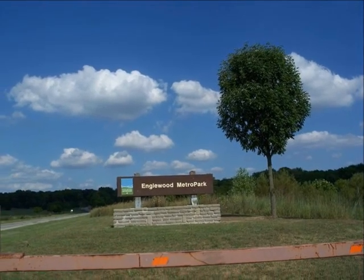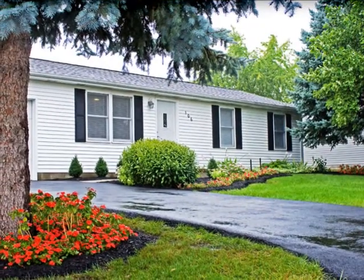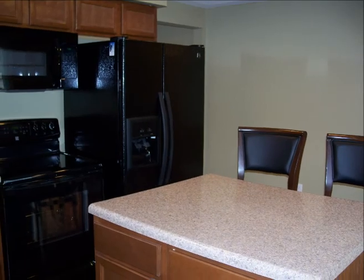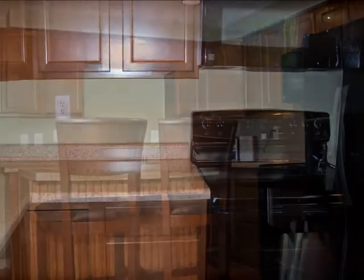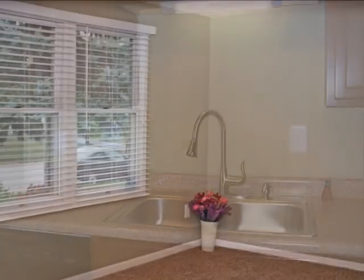The home has almost everything you would desire in an affordable residence: three bedrooms, two baths, new appliances, and a gorgeous kitchen where you will enjoy granite countertops. There are Anderson windows.